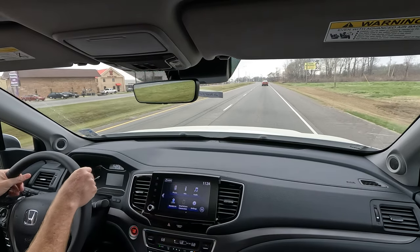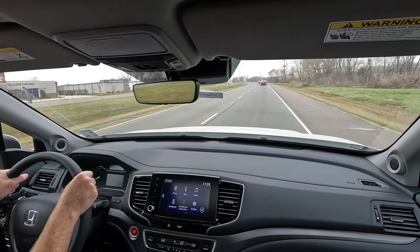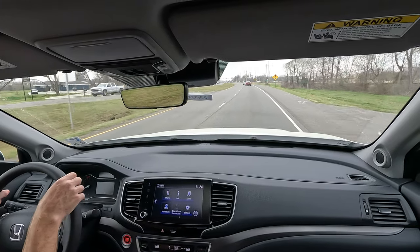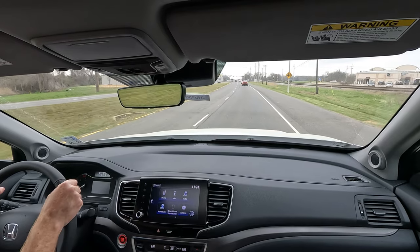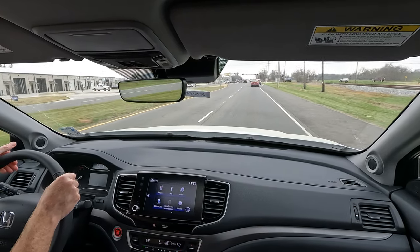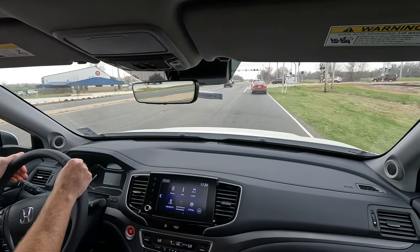Overall, an enjoyable truck to drive. The interior is spacious, a lot of functionality, several places for storage and different little nooks and crannies. Overall, a very enjoyable truck — 280 horsepower. Some might say that's not enough, but it seems to be enough to get the job done for this particular model.